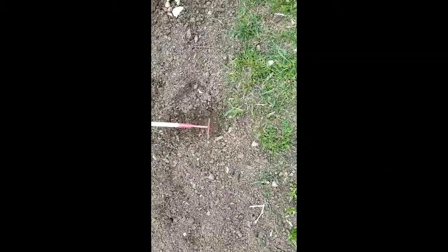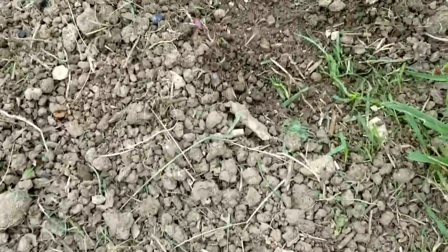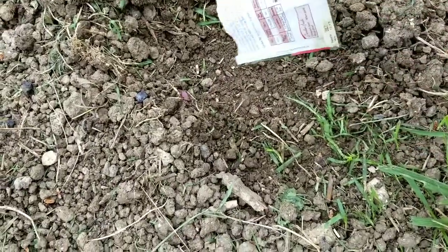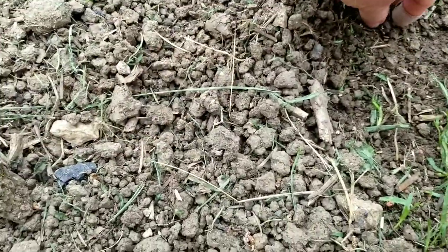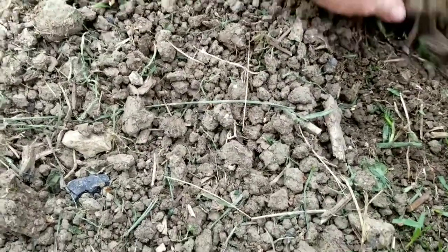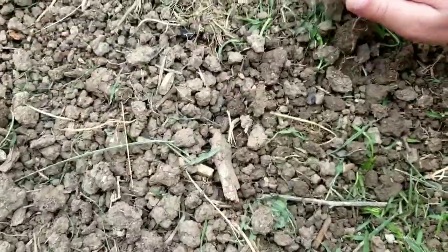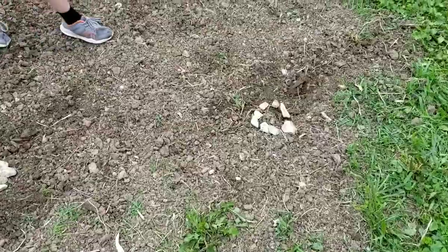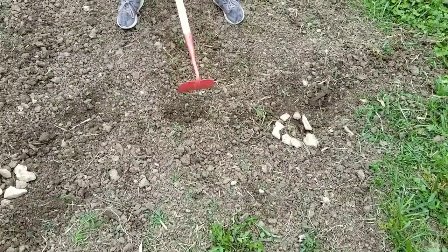Okay, now we need five more seeds. Cover this up lightly. We'll plant a fourth hill over here. Not too deep, not too deep. Okay, so we have four watermelon mounds — one, two, three, and four.